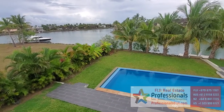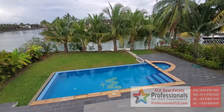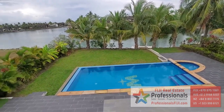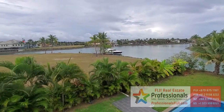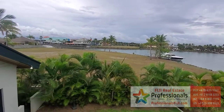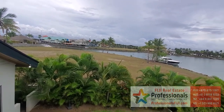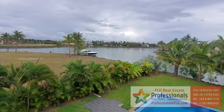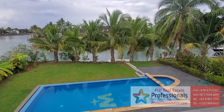Hey everybody, Baron Bruno with Professionals Fiji Real Estate, and we have a spectacular four-bedroom, four-and-a-half-bath home in Denarao that also has a home office and is literally walking distance. You can see straight in the back there is Port Denarao Marina, and you can pull up your own boat in your private boat jetty, as you can see right there.